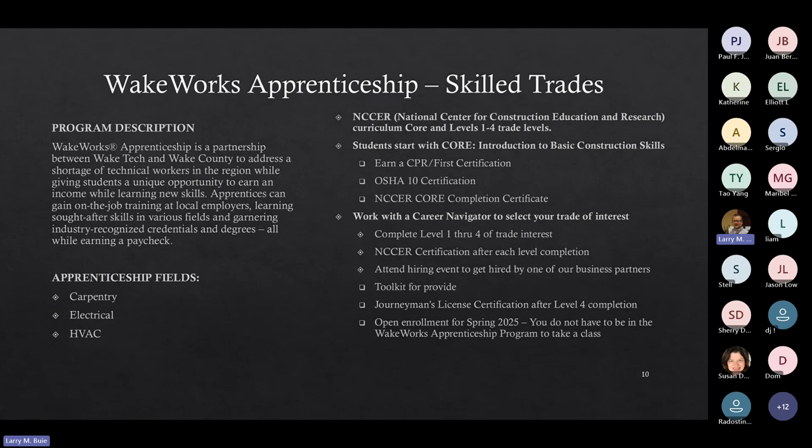Our biggest program in skilled trades is the WakeWorks Apprenticeship Program. This is a partnership between Wake Tech and Wake County to address the shortage of technical workers in the region while giving students a unique opportunity to earn income while learning a new skill. Apprentices gain on-the-job training at local employers, learn sought-after skills in various fields, earn industry-recognized credentials and degrees, all while receiving a paycheck. The three main areas in the apprenticeship are carpentry, electrical, and HVAC. Electrical is the most popular, HVAC is second, then carpentry. We use curriculum from the National Center of Construction Education and Research, which is nationally recognized by the construction industry.